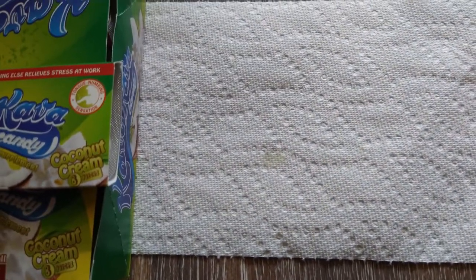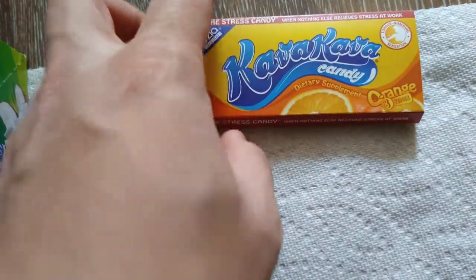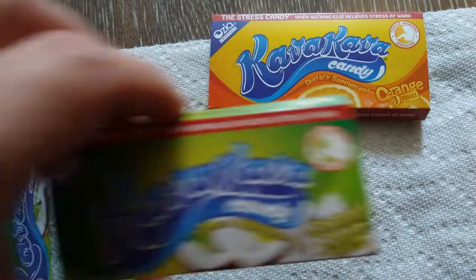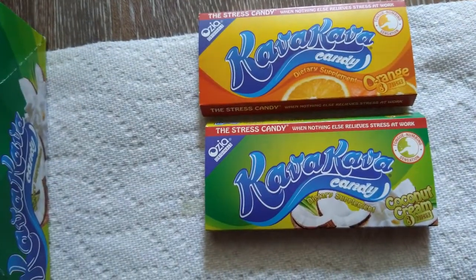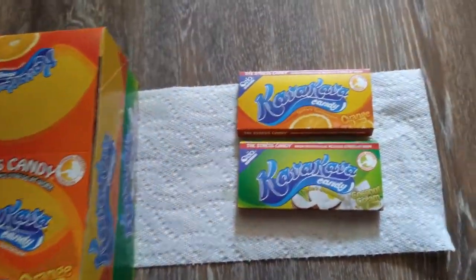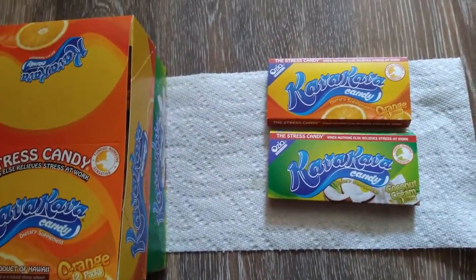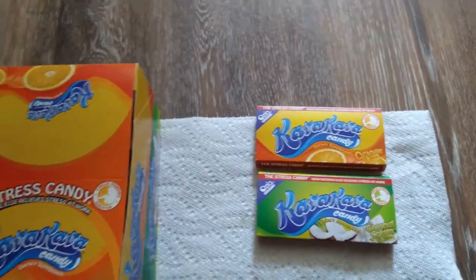I don't have the ginger flavor on hand right now, but I do have an orange one here that you guys should also try. If you want to try different flavors and you don't like the coconut flavor, you also have the orange one and the ginger flavor.